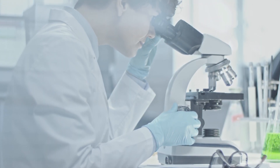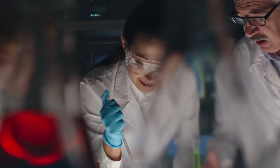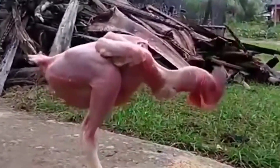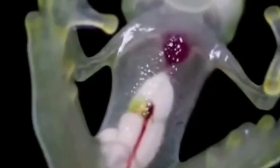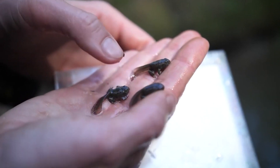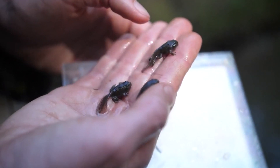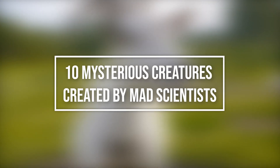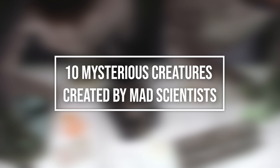Science is fascinating and in many cases bafflingly terrifying. One thing about many scientists in science fiction is that they often create creatures that are monstrous in appearance and behavior, or otherwise quite bizarre. But what if we told you that it's just not limited to fiction, and humans have created animals using gene modification methods? In this video, we are looking at 10 mysterious creatures created by mad scientists.